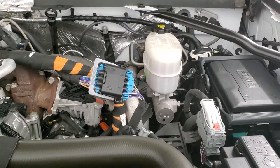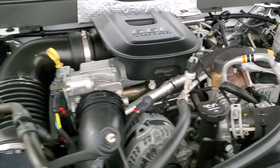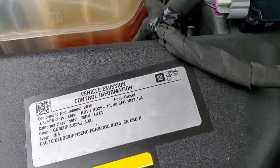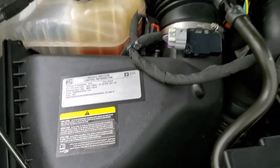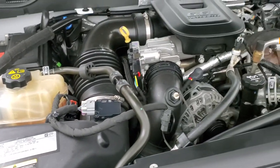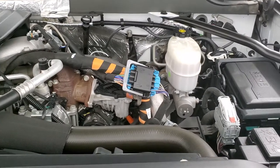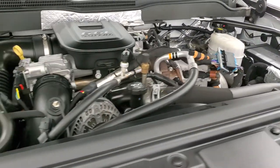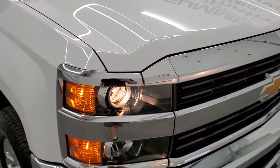Under the hood we have the 6.6 liter Duramax diesel — once again this is the LML engine, 397 horsepower. There is your emissions sticker. This truck has been fully safetied and inspected by our service shop, has a fresh oil and filter change. All the fluids have been checked and topped off and this truck is 100% ready to go.